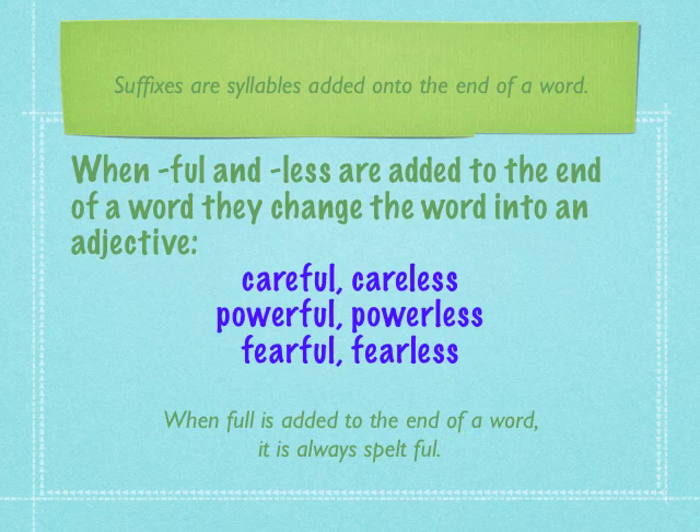Suffixes are syllables added onto the end of a word. When -ful and -less are added to the end of a word, they change the word into an adjective. Care becomes careful or careless. Power becomes powerful or powerless. And fear turns into fearful or fearless.